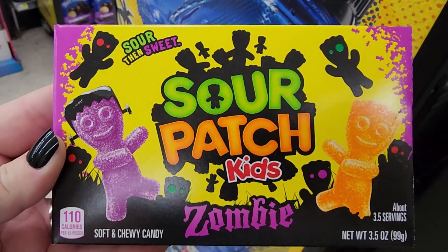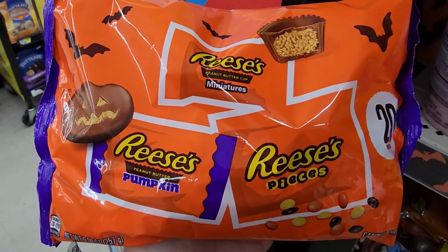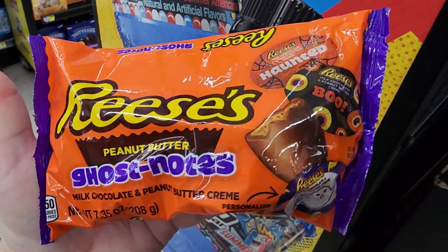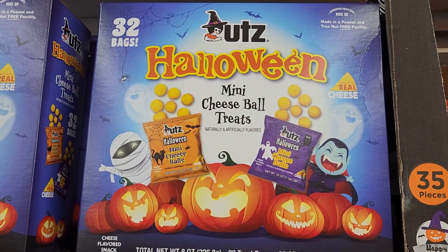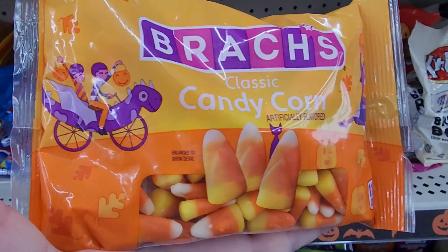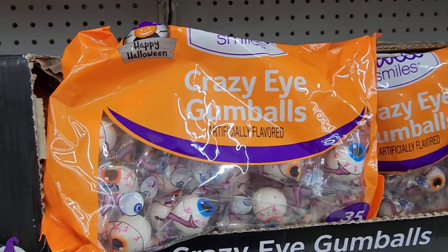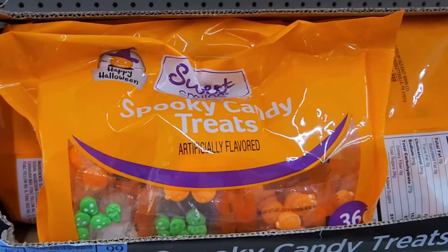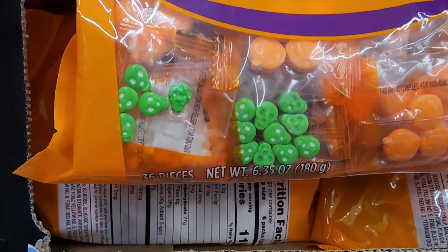A dollar on the Zombie Sour Patch Kids. These are really festive. Pumpkins. Look at this Ghost Notes — you can personalize the foils. These are delicious. $2.75 on candy corn. $2.00 on the Crazy Eye Gumballs. $2.00 Spooky Candy Treats — let's see, skulls and pumpkins and bones.